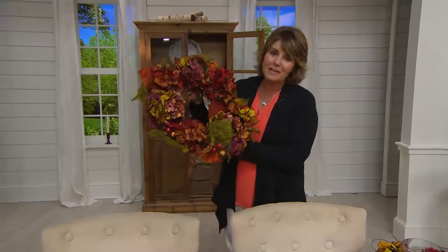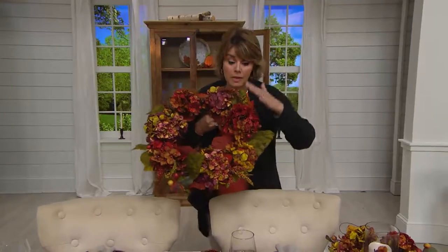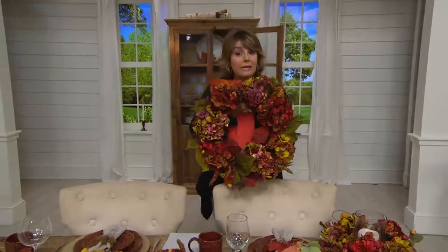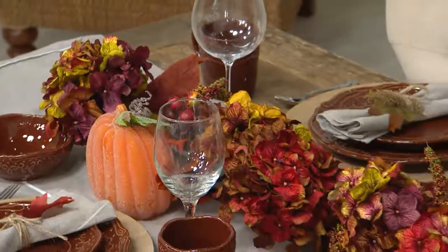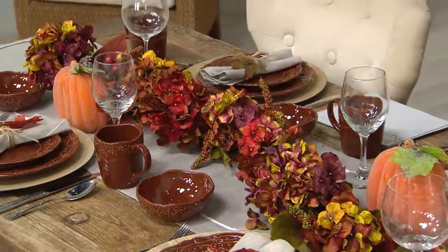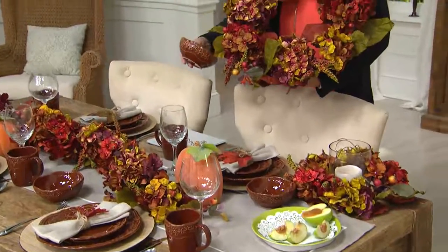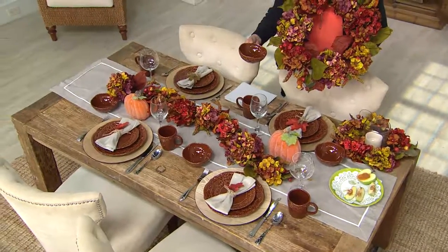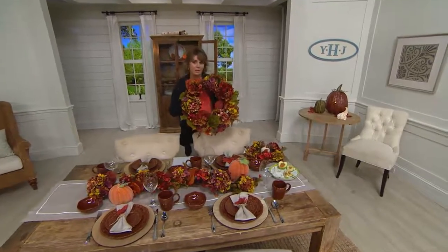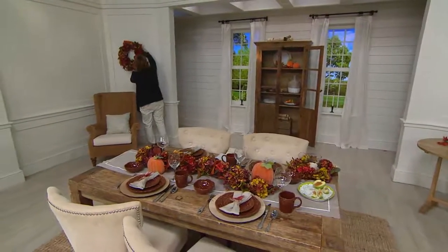We knew this was going to be popular — we brought in over 7,000 pieces total including the wreath, garland, and centerpiece. Only 900 of the wreath left, 1,400 of the garland, and only 150 of the centerpiece. By the way, the Vintage Grace dishes from Temptations also look beautiful with this collection — brown is the only color left but a reorder is coming in. And just then, the centerpiece sold out.